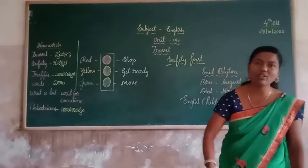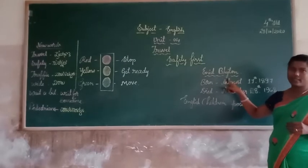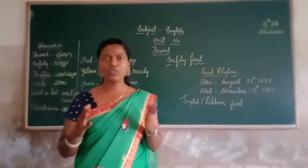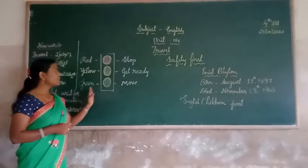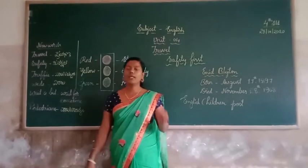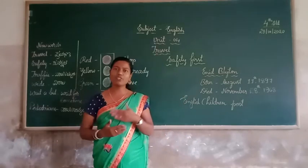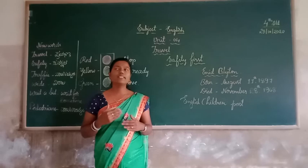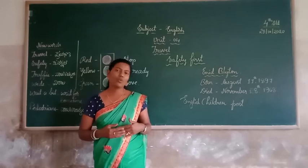In this class, we have learned about 'Safety First.' The traffic signal gives instruction to the movement of the vehicle. Red light indicates stop, yellow light indicates get ready, and green light indicates move. Pedestrians should cross the road at the zebra crossing — the white stripes in the middle of the road — safely from one side to another side. Thank you.